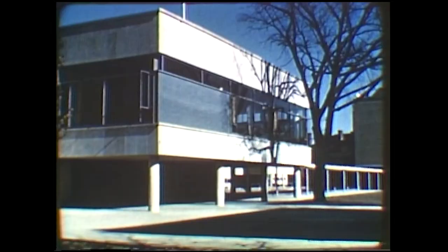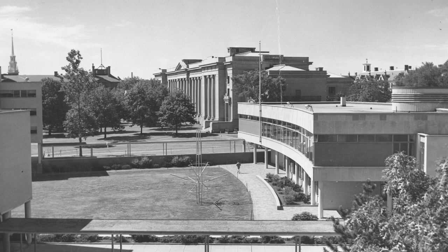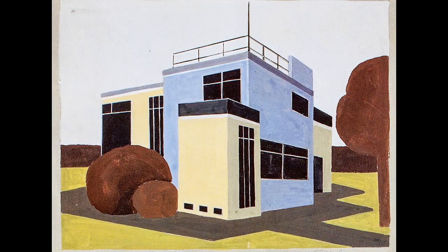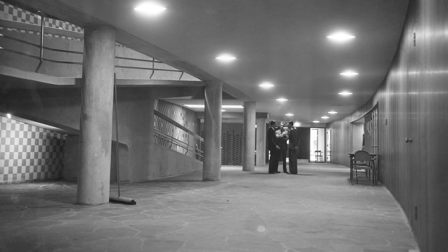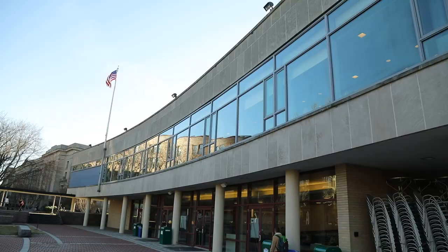When we look at the Harvard Graduate Center today, and especially the student center, what you first see are the flat roofs, which especially in 1950 would have immediately stood out on this campus. It was one of the iconic features not just of Bauhaus architecture but of modernist architecture at large. Another thing you'll notice are the flat walls — there's no applied ornament — and the predominance of glass.